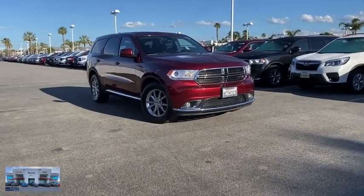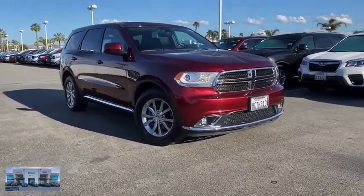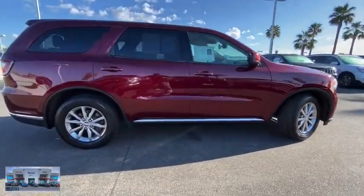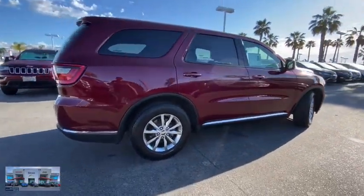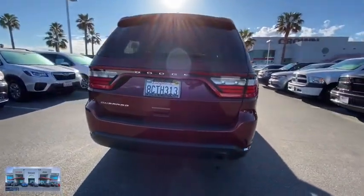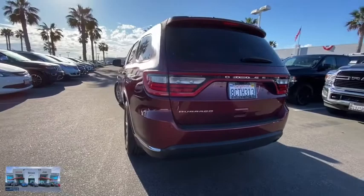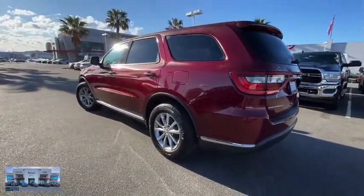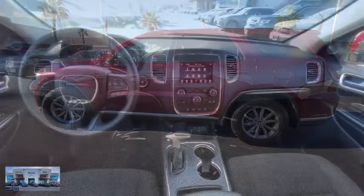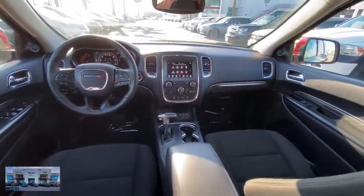Take a ride in the 2018 Dodge Durango. The Durango allows you and your family to travel in style and comfort while towing your camper or boat. It offers more interior room and towing capabilities than most midsize SUVs and has an available third row of seating. Underneath are sturdy body-on-frame mechanicals and the option for a powerful V8 engine.